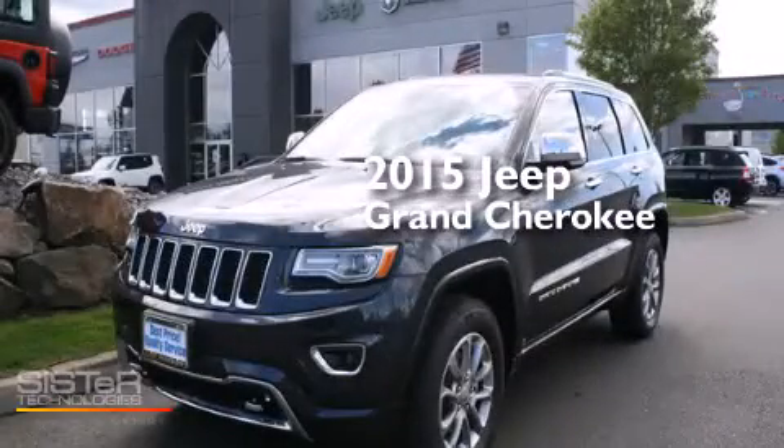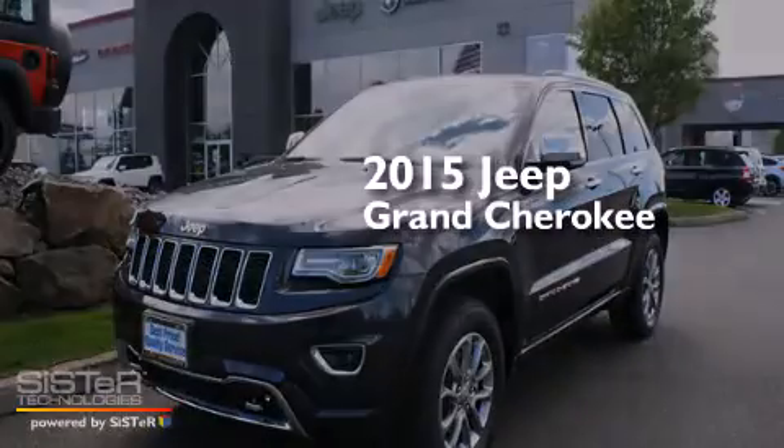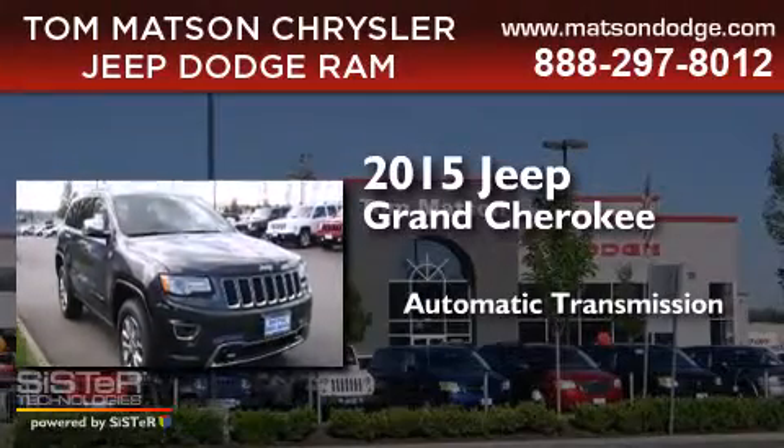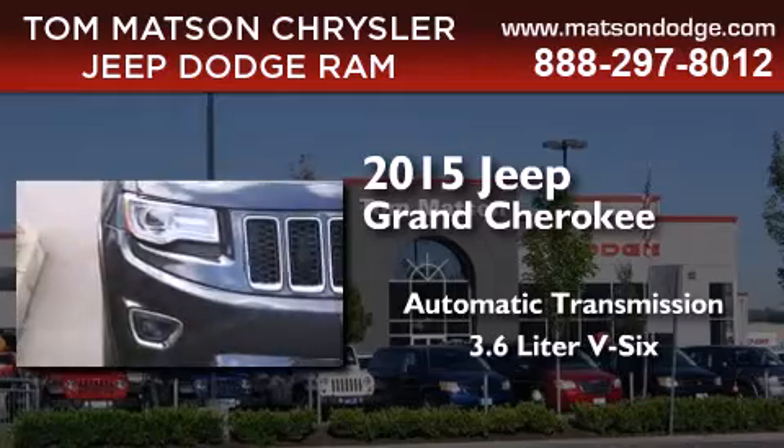This is a brand new 2015 Jeep Grand Cherokee. This SUV has an automatic transmission and a 3.6-liter V6.